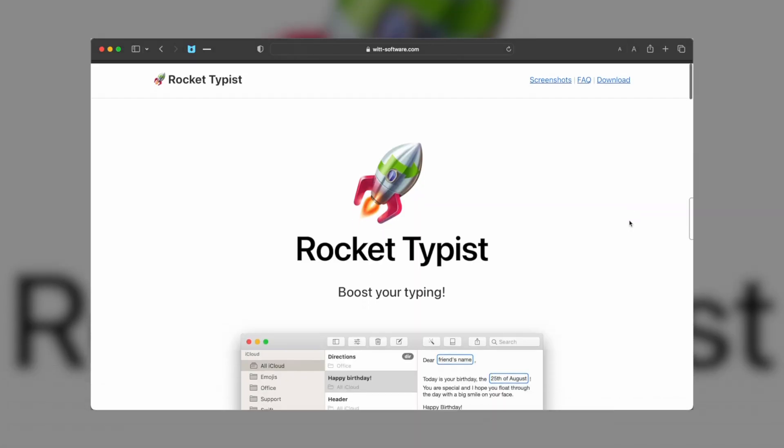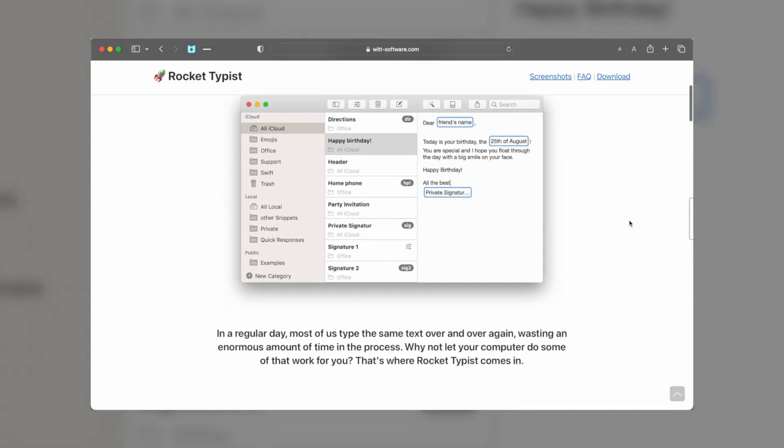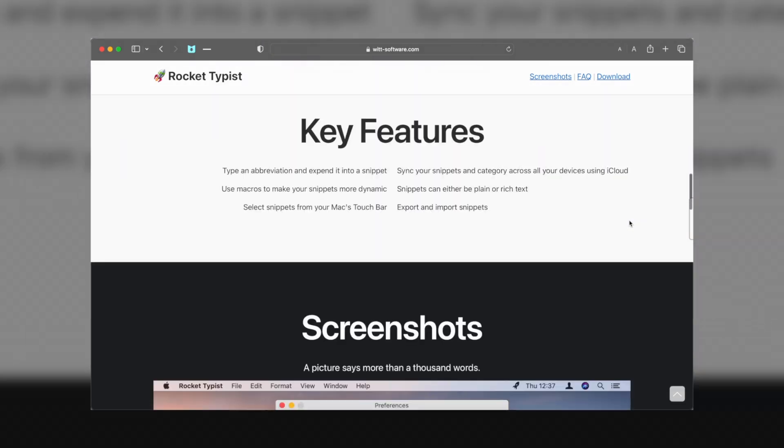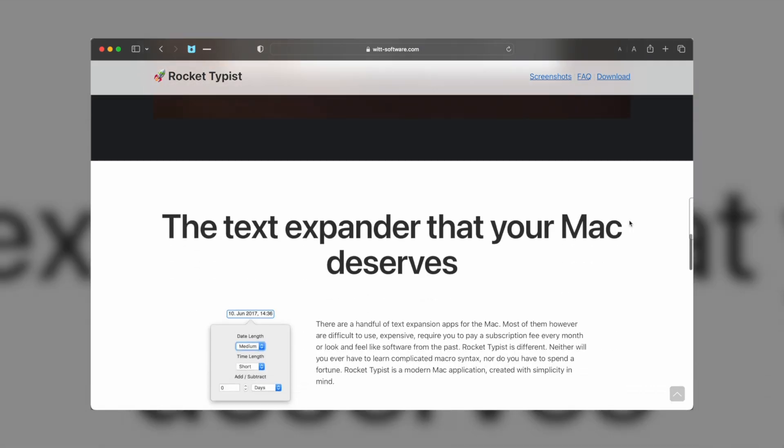For me, that's things like my very long email address, my phone number, my address for online shopping, and even phrases and sentences that I might always include in certain emails. There are a bunch of features from Rocket Typist that I haven't really explored, so I might really only be using about 50% of the app's true capabilities. Either way, even if I'm not using every single feature, just having these text shortcuts and abbreviations has saved me so much time and from so many mistakes of mistyping my email or my address, which we've all done at one point or another.